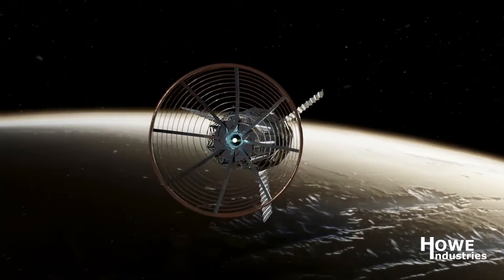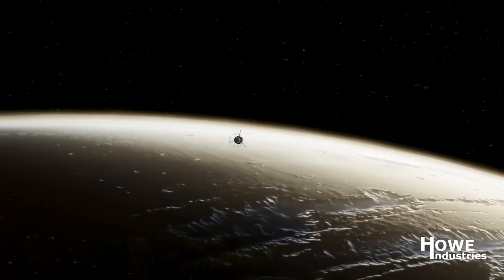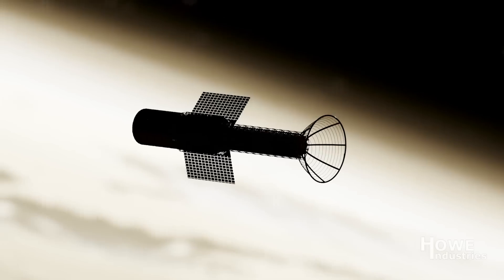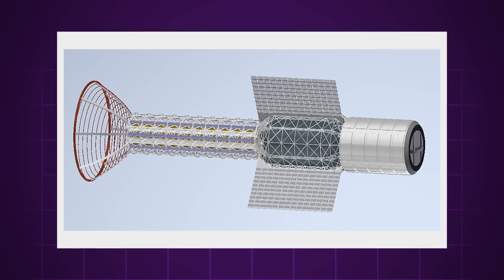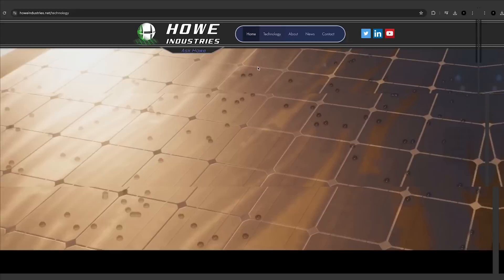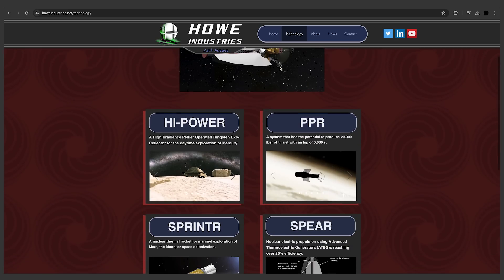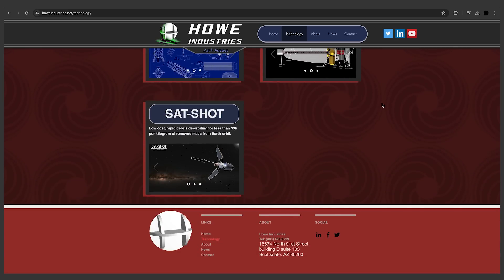The PPR is specifically engineered to provide shielded, fast transit for humans to reach Mars, meaning they are trying to eliminate the problem of radiation exposure from the interplanetary transit. This new propulsion system is pretty weird, so it's not exactly easy to figure out how it works — and the fact that Howe Industries is still using a website design and render quality from the year 2010 is not helping.